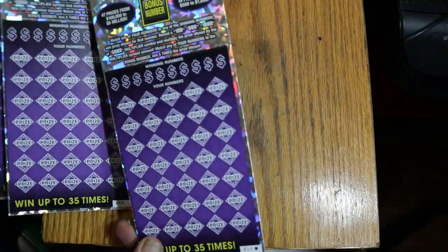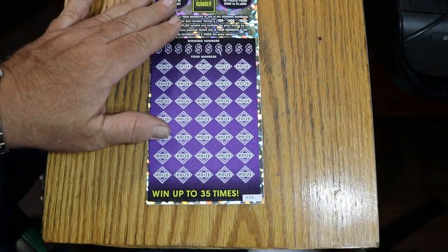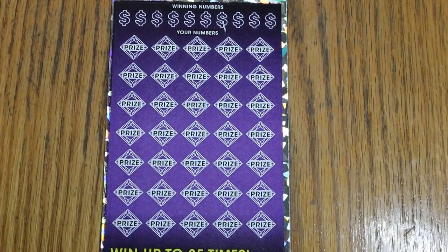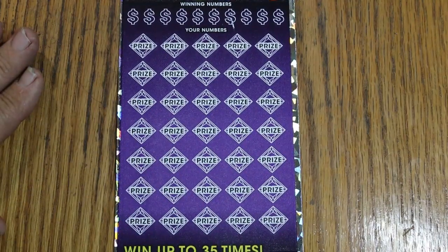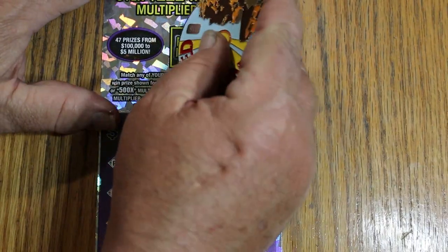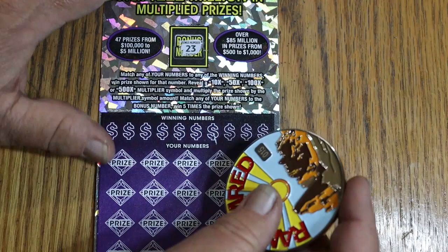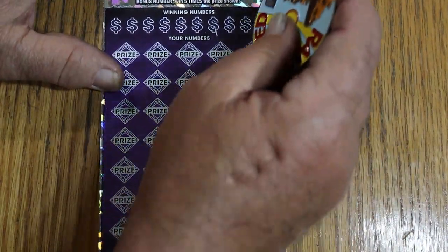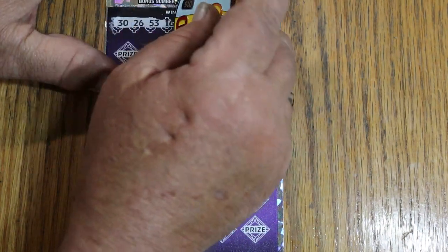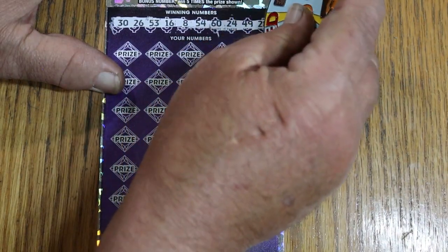We're going to start with ticket 15. Everything seems to be there. We'll start with a bonus number and break this coin in — oh yeah, it works. 23 is the bonus, keep that in mind. It will be out of view. Yeah, I like this coin — because of its diameter, it cuts a wide little swath.